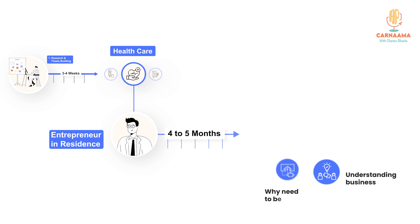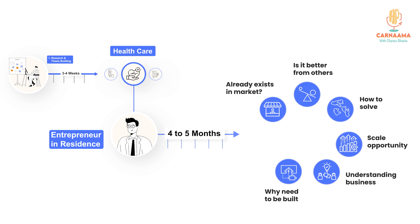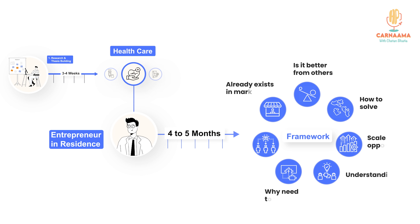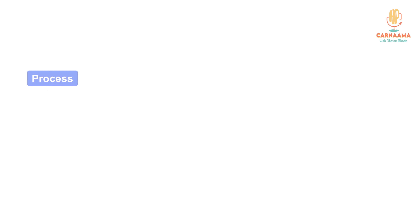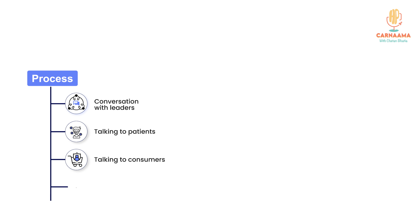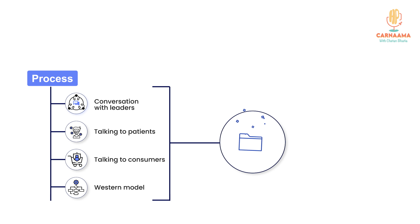It's just carving out the problem statement, understanding what's going wrong, what's the status quo, why do we need to build this, what's the real opportunity, what's the solution going to be even if we were to build something — is it 10x better than what the market already has to offer?